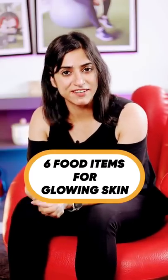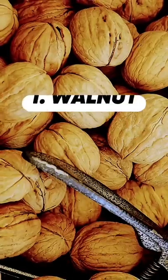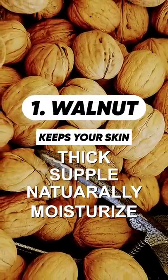I'm going to tell you 6 food items which you can include in your daily diet that will naturally glow your skin. First of all, Walnut, which contains omega-3 and omega-6 fatty acids. This keeps your skin thick, supple, and naturally moisturized.